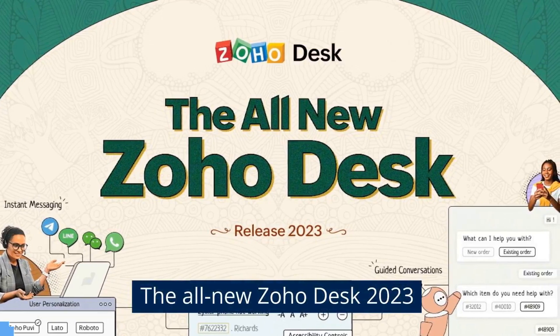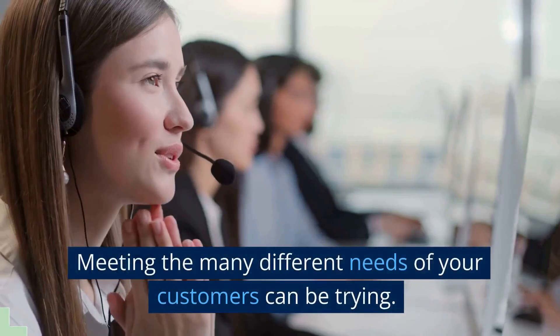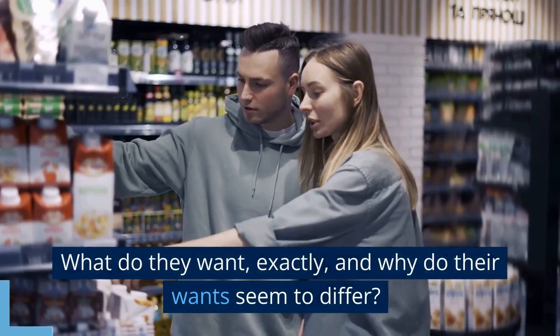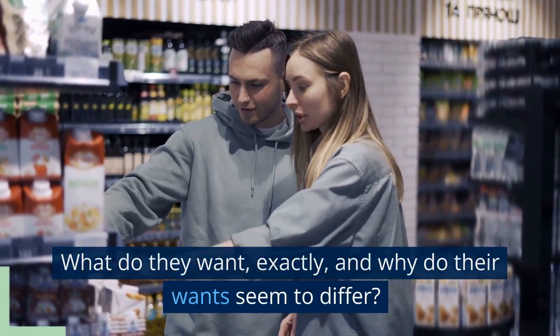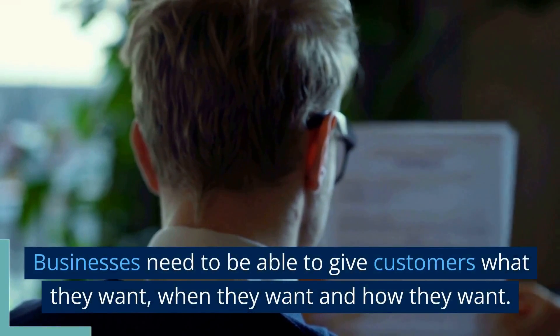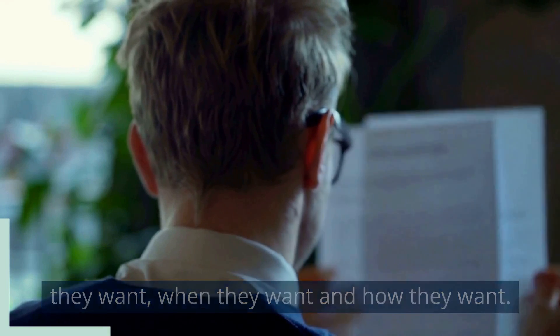The All-New Zoho Desk 2023. Meeting the many different needs of your customers can be trying. What do they want, exactly, and why do their wants seem to differ? Businesses need to be able to give customers what they want, when they want and how they want.